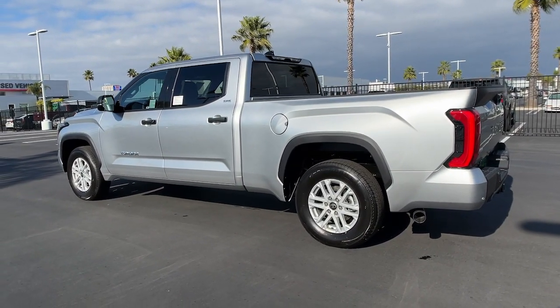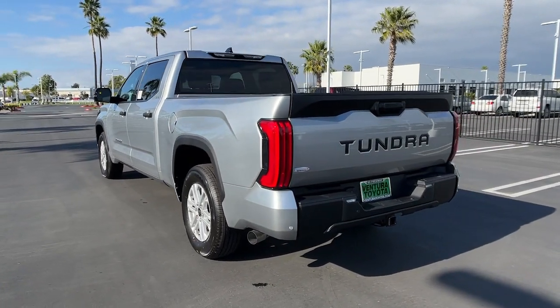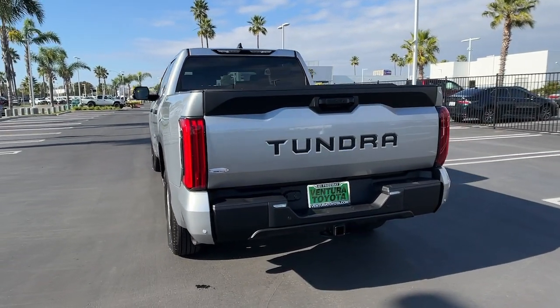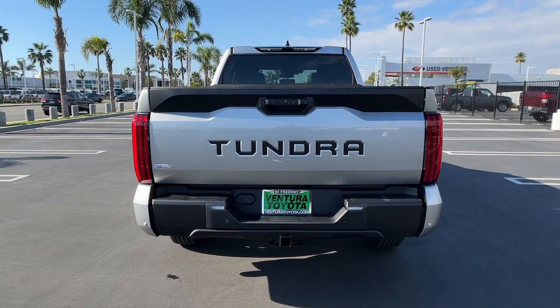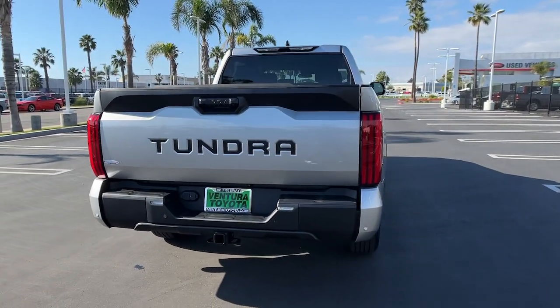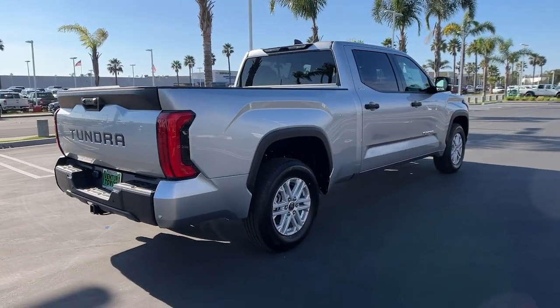These are just some of the great options this vehicle comes with: keyless entry, iPod, MP3 input, V6 cylinder engine, adaptive cruise control, satellite radio, remote engine start, heated mirrors, backup camera, fog lamps, and electronic stability control.